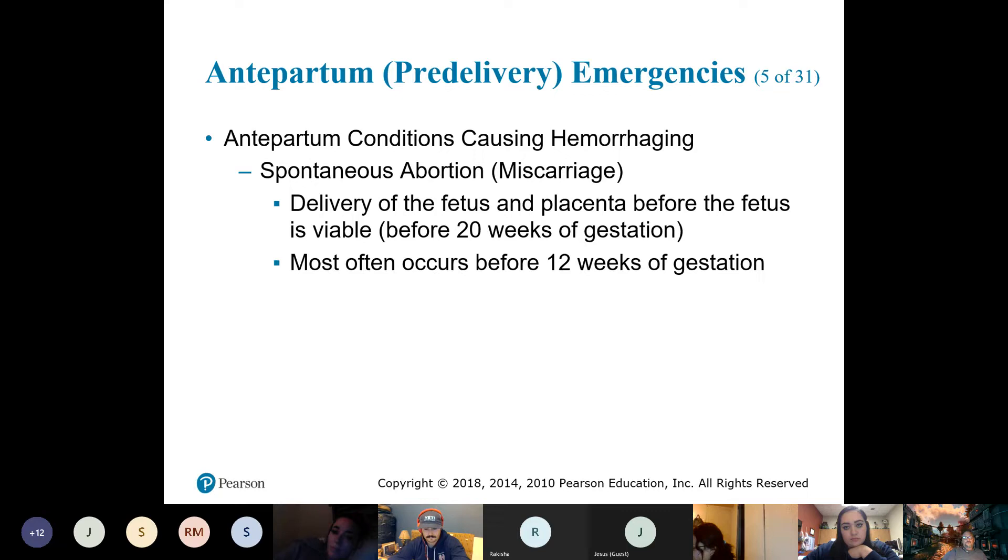The other type is what we call a therapeutic abortion — it's actually performed by a physician or a healthcare practitioner. So: spontaneous abortion is a miscarriage; therapeutic abortion is what we most commonly think of as an abortion.